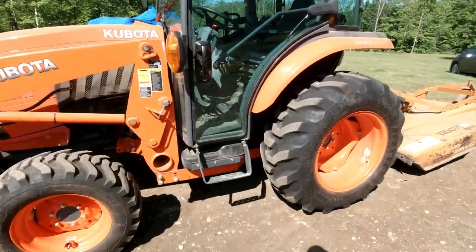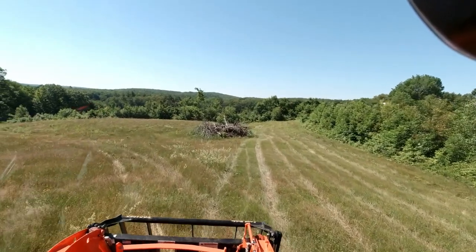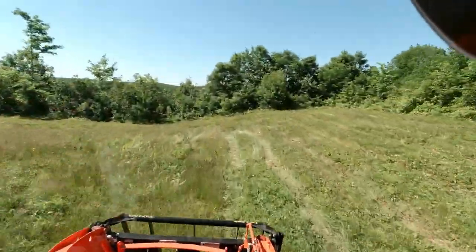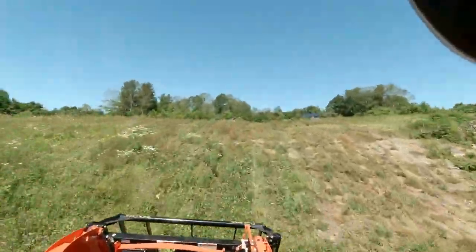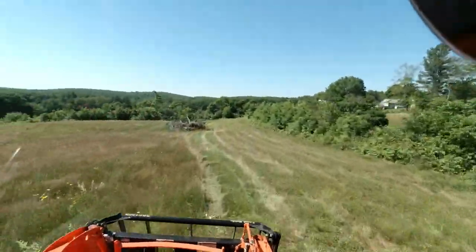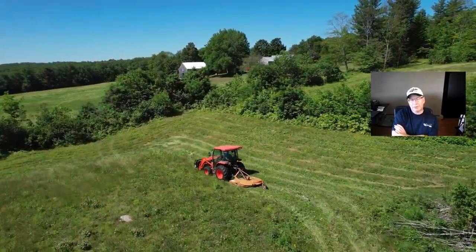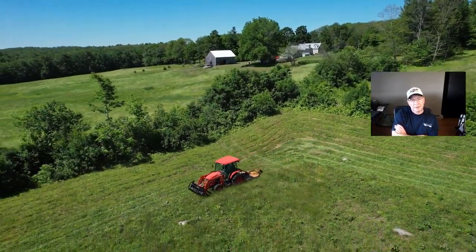I'm going to go mow. This backfield is a field that we had cleared when they were cutting our property probably three or four years ago now. I had it de-stumped and there's a big brush pile in there that I've got to burn at some point. There are actually a couple of them.